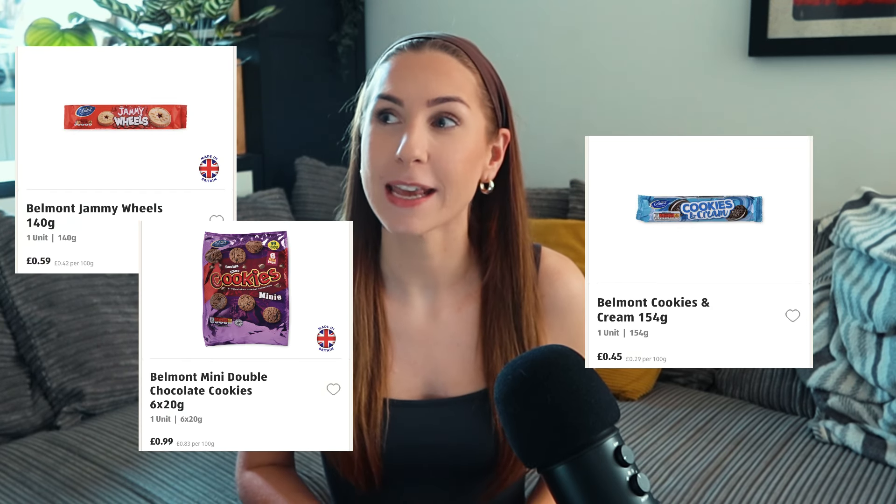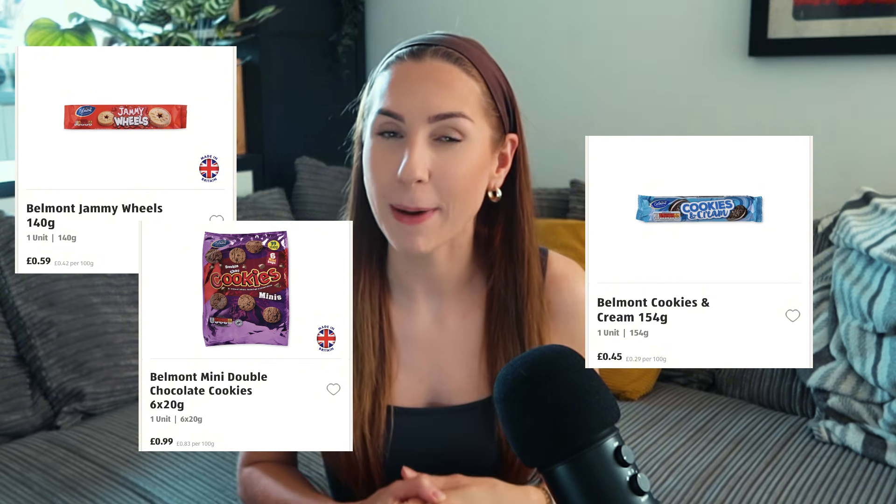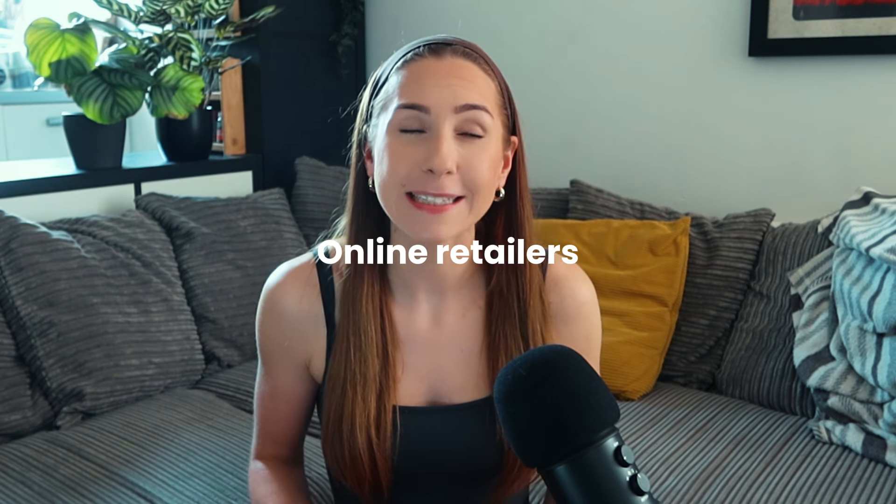Definitely have a look in the discount supermarkets. Aldi and Lidl often do dupes of higher-end snacks — sometimes the packaging is just the same but the actual product is quite different, but if you are looking for affordable cheap snack options it's a good idea to just try them out. If you don't like it, that's absolutely fine, but at least you've tried.